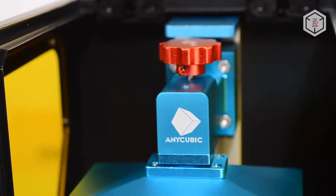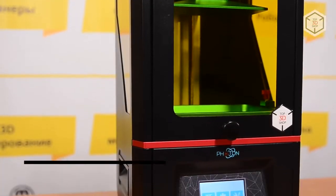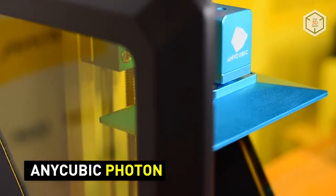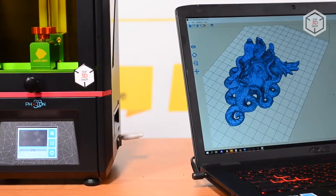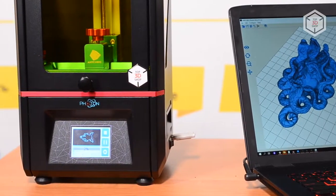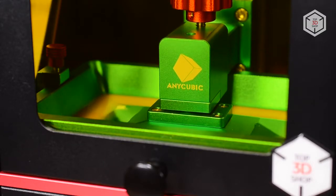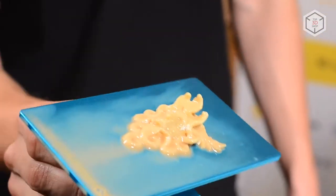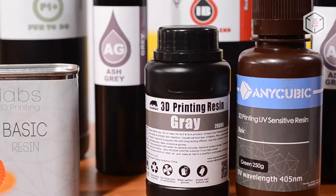The Anycubic Photon resin 3D printer offers specs similar to those of Wanhao's DLP printers, but there are differences too. Compared to the Duplicators, Photon has a slightly smaller build volume. However, it outperforms them in terms of layer thickness, which can get as small as 25 microns — a feature that allows the machine to come quite close to competing with professional equipment. Like the Wanhao Duplicator 7, the Anycubic Photon is pretty undemanding in terms of consumables, running just as well on big-name brands as on low-cost in-house produced resins.